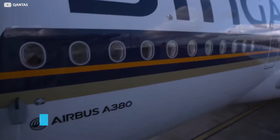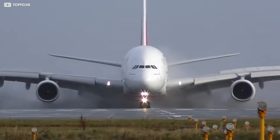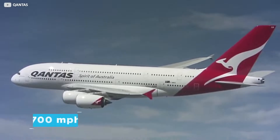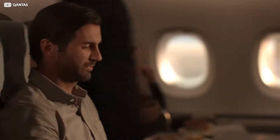At 73 metres in length and with an 80-metre wingspan, the Airbus A380 is the world's largest ever passenger plane. Travelling at speeds of over 700mph, this jumbo jet can transport you between countries in utter luxury.